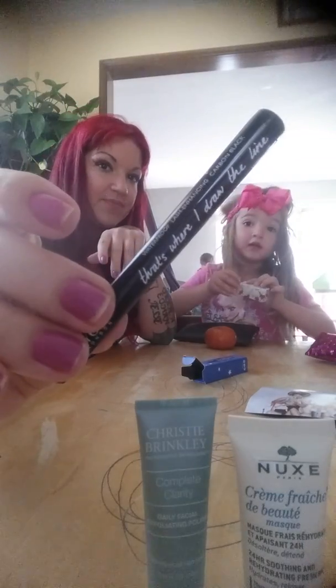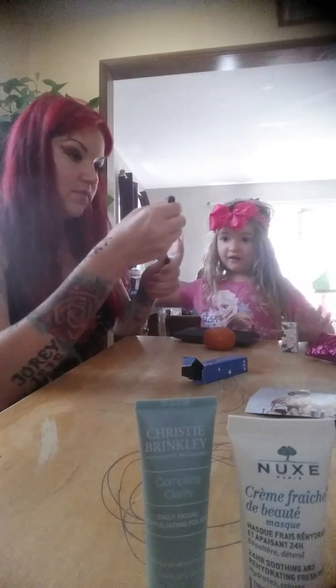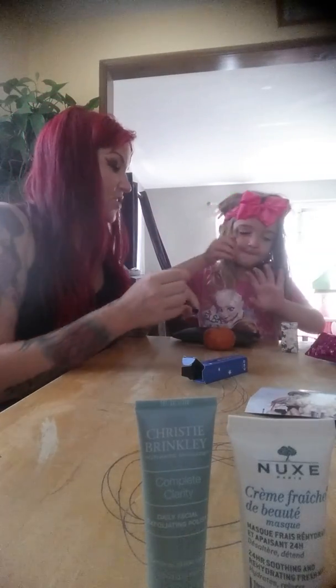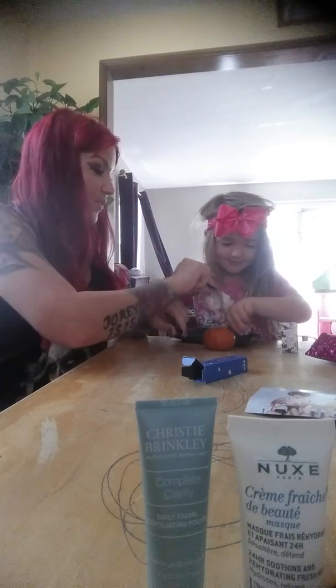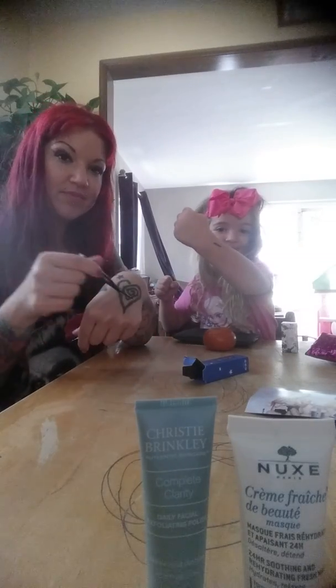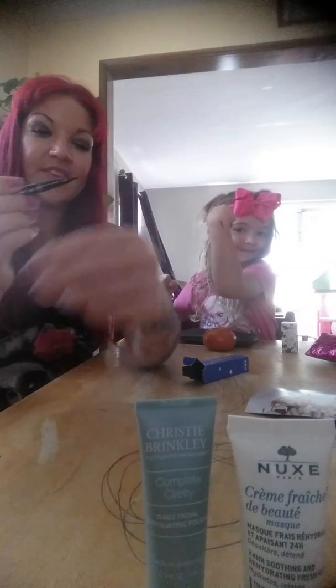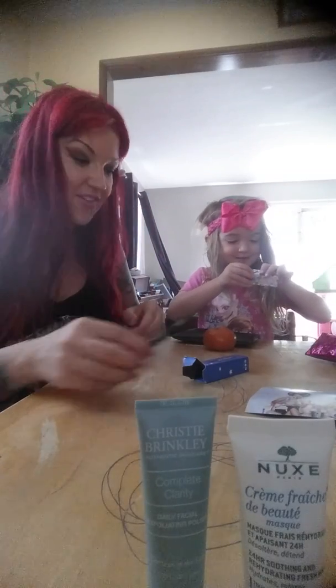Do you want to swatch this? Yeah, I'll swatch it myself. Go! Be gentle because it's liquid — you don't want to break the tip. Show them your swatch. Very nice! Can't wait to try it. I love black eyeliner — they know that.